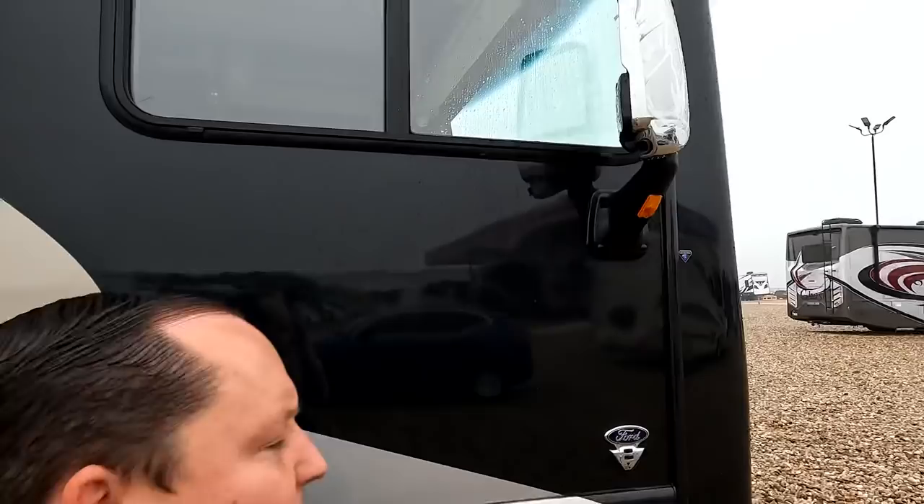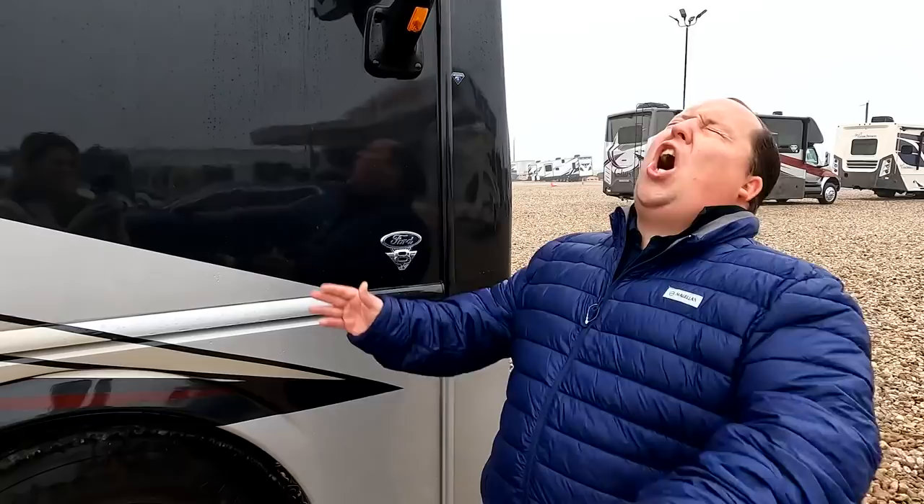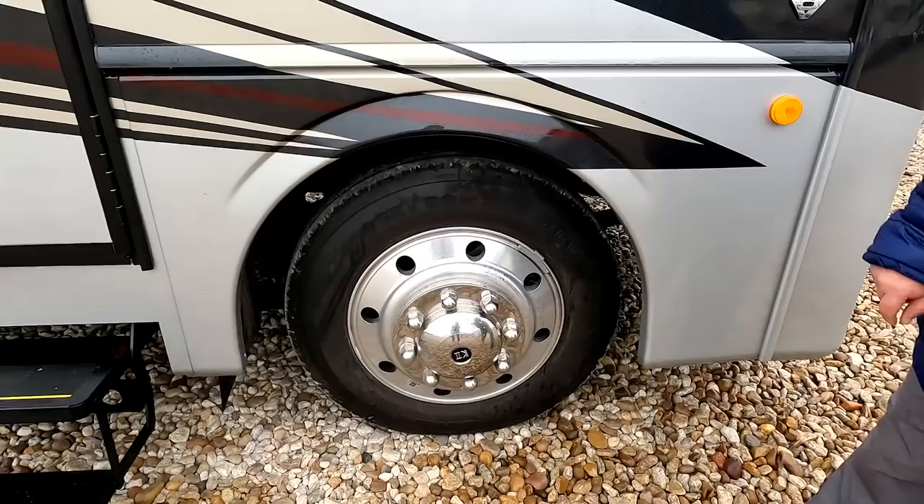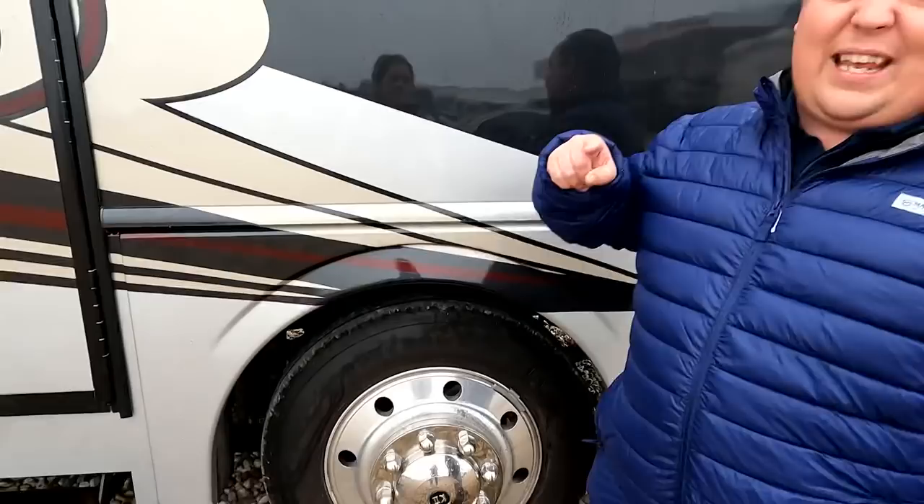Coming down the side, we have chrome mirrors on your left and right side with cameras integrated in them. Because this is a 2022, it does have the 7.3-liter V8 — the Godzilla engine — 350 horsepower and 468 pound-feet of torque. And look at these tires: Michelin 235-80R 22.5 with those shiny aluminum rims.